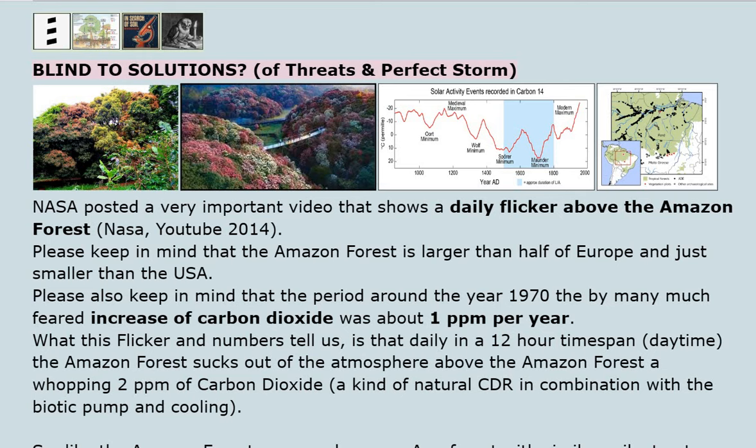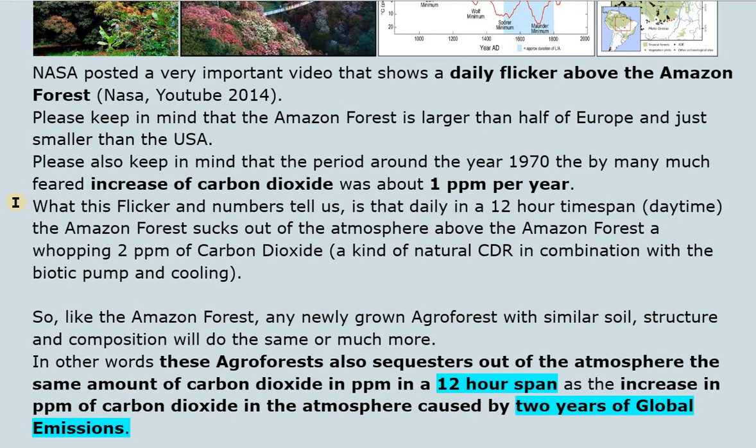Blind to solutions? Of threats and a perfect storm: NASA posted a very important video on YouTube (2014) that shows a daily flicker above the Amazon forest. Please keep in mind that the Amazon forest is larger than half of Europe and just smaller than the USA. Also keep in mind that around the year 1970, the much-feared increase of carbon dioxide was about 1 ppm per year.